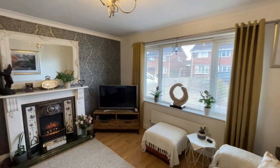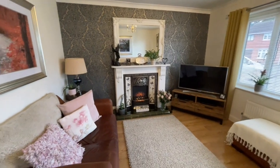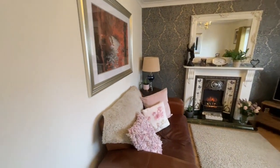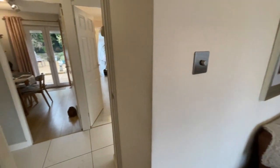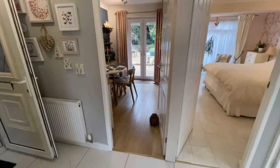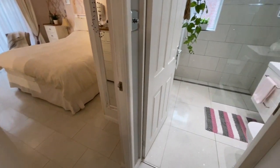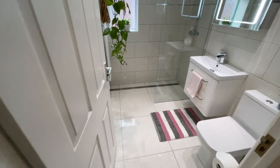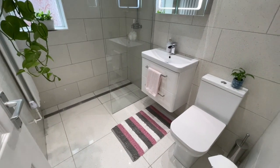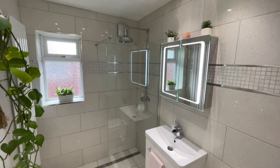Continuing on through now to the living room — oak effect laminate flooring, uPVC window letting lots of light in, and that electric flame effect fire with fire surround. It's a really well-finished, impressive property. Back out onto the entrance hall and turning right to the quartz-tiled walk-in shower room with glass shower cubicle and rain head.